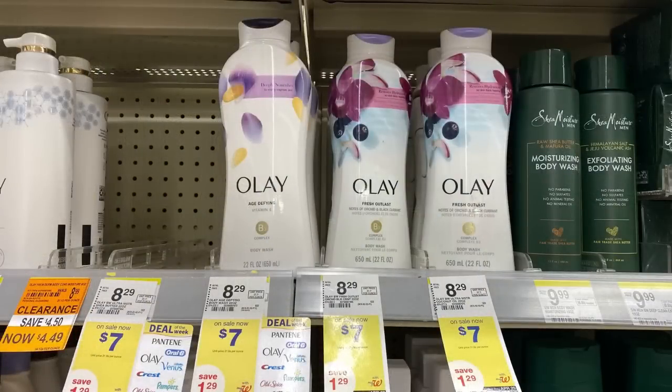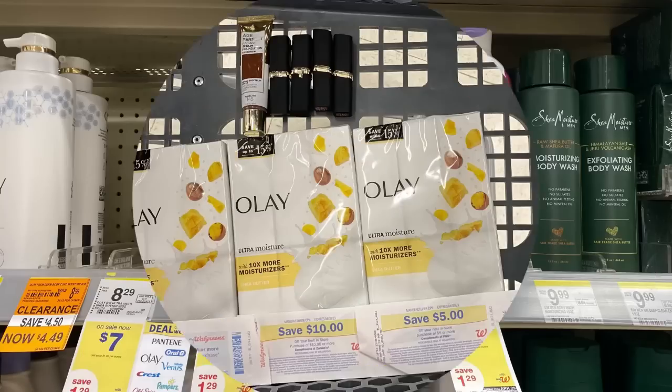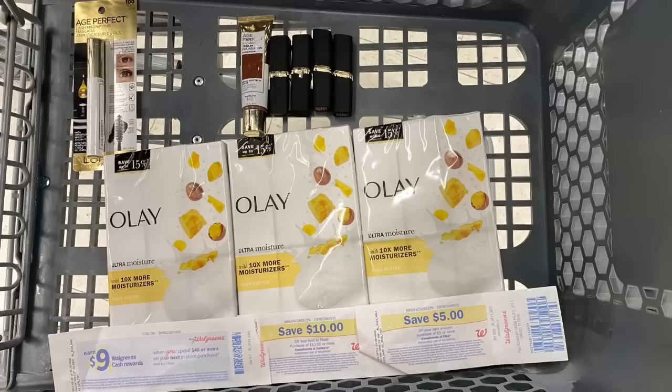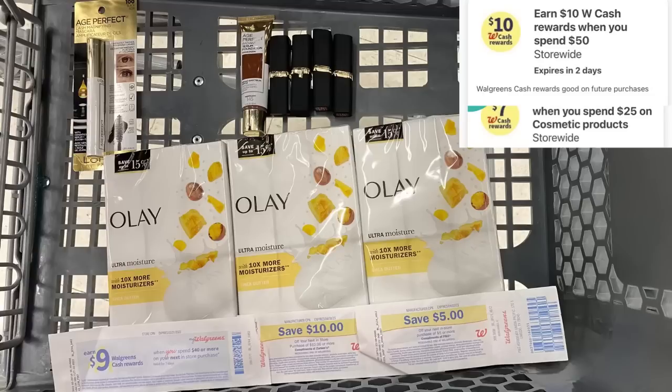I'm also going to pair in the Olay — buy three at $7 each, which will be $21, and get a $5 register reward as part of the weekly deals. That should push me over $50 so I can use my 10 off of $50. We do have a five off of three digital, bringing that down to $16. Here's everything I'm picking up: spend $50 get $10 in Walgreens cash, paired with spend $25 on cosmetics get $7, paired with the paper booster spend $40 get $9 in Walgreens cash. That should give me back $25 in Walgreens cash.